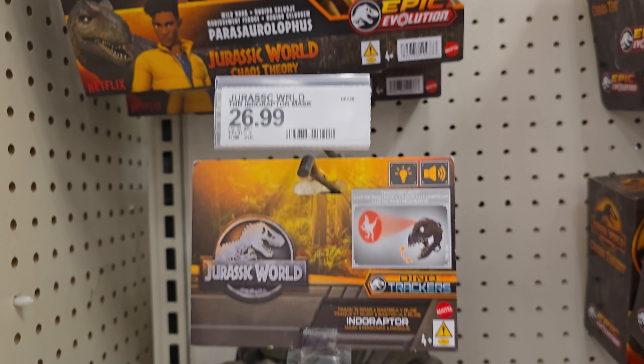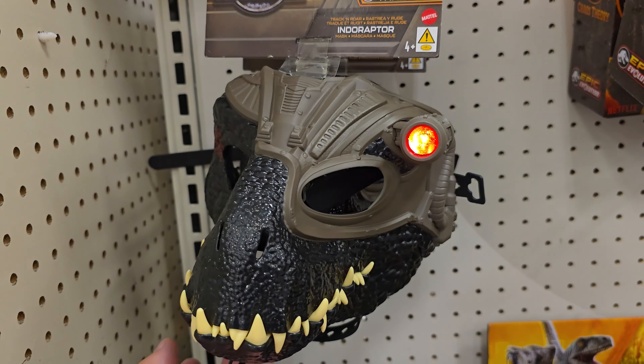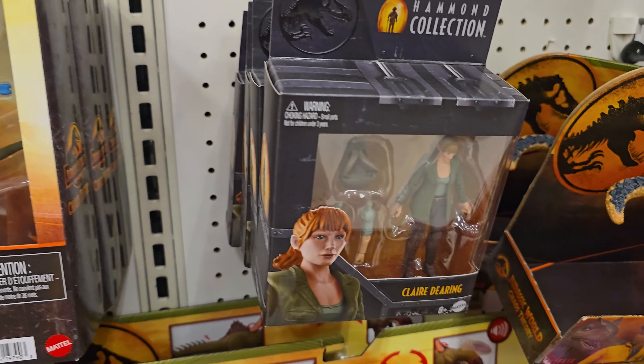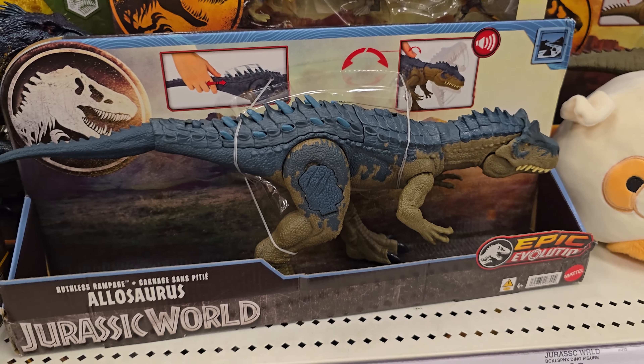We've got the Parasaurolophus here — oh good, it doesn't have a tab so it makes sound, awesome! We have this Indoraptor mask — does it work? Yes, it works, sounds cool! Pachyranosaurus has the tab, I'm not gonna pull it out. Underneath we have the Indoraptor that lights up and makes sound, that's cool. We have the Chaos Theory Ben escape pack — I like this pack, I like the Ben figure. Then we have a bunch of Hammond Collection figures again — not seeing Delta today. And we have this Allosaurus here, makes noise, cool.